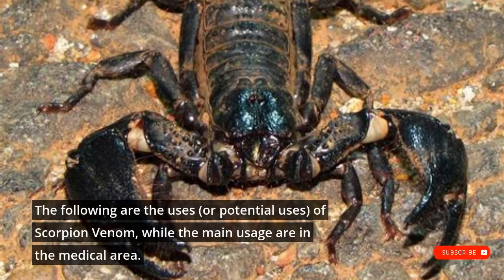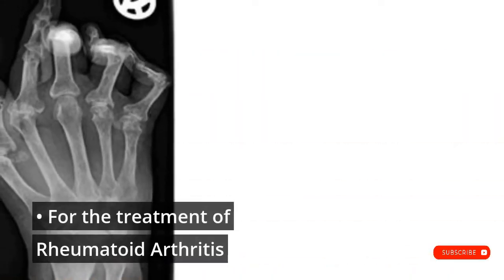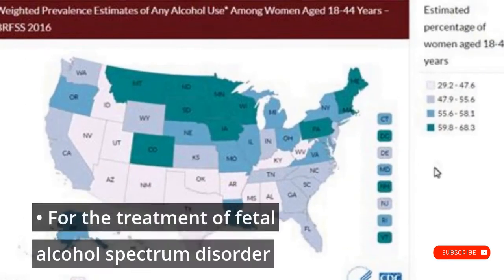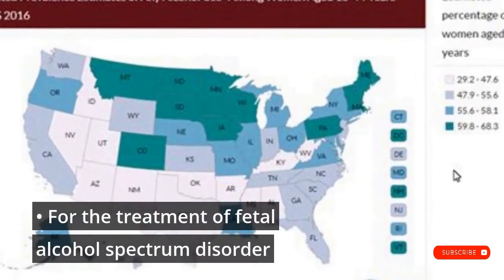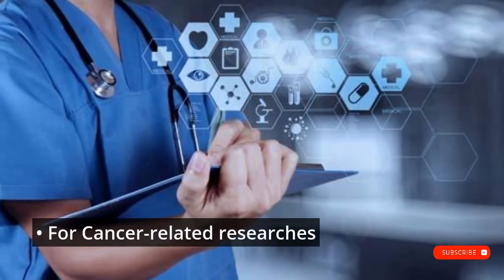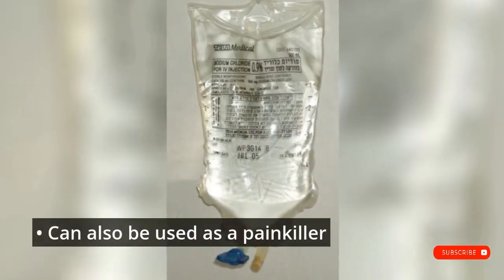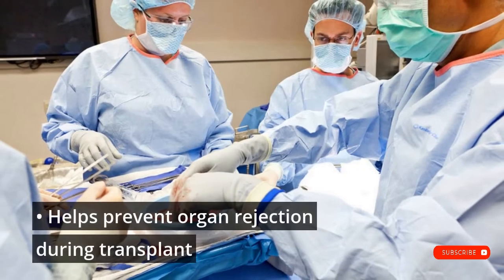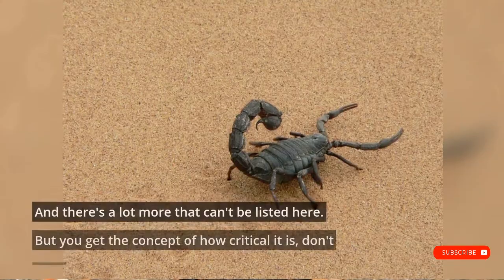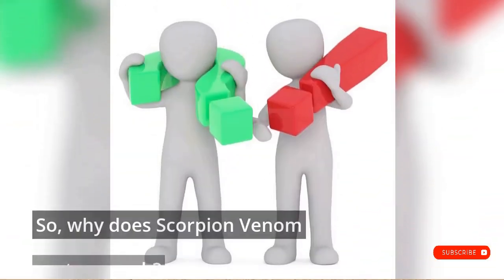The following are the uses, or potential uses, of scorpion venom, with the main usage in the medical area: treatment of rheumatoid arthritis, treatment of fetal alcohol spectrum disorder, killing staph and tuberculosis bacteria, cancer-related research, detecting brain tumors, use as a painkiller, helping prevent organ rejection during transplant, and could lead to completely new antibiotics — and there's a lot more. You get the concept of how critical it is.